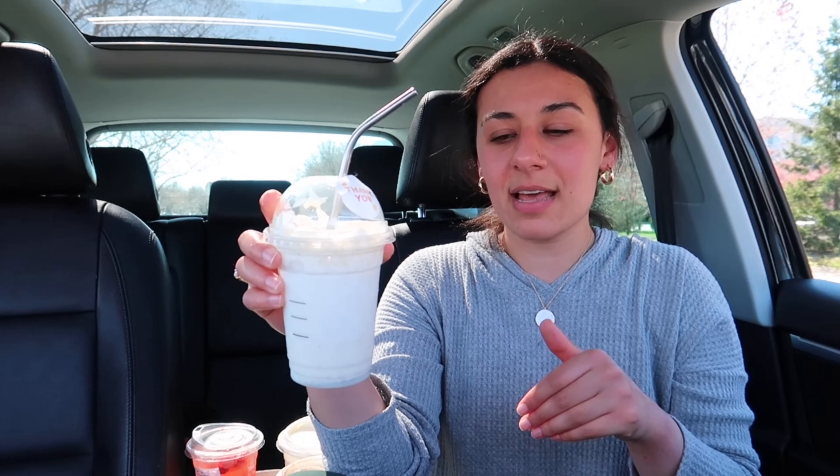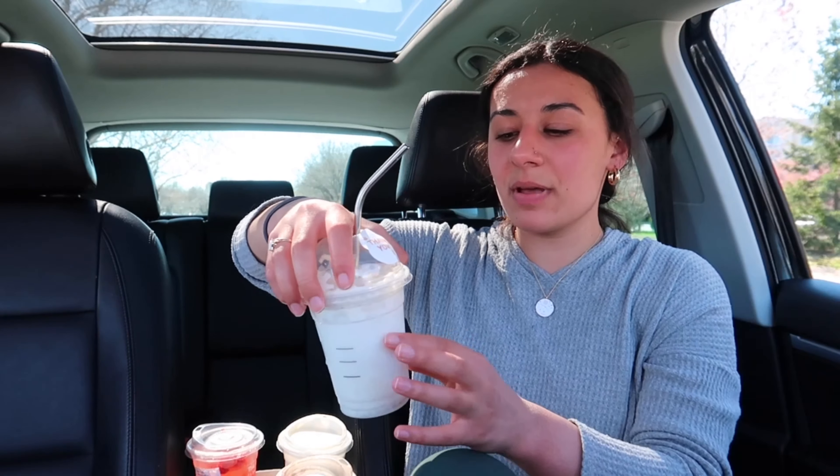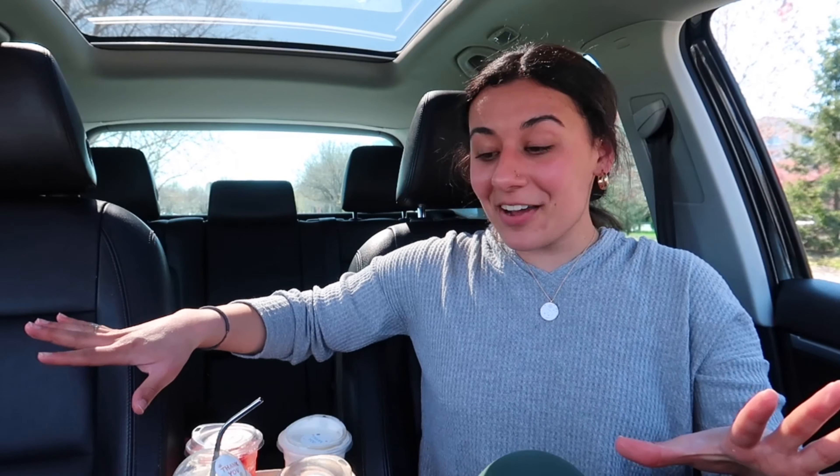Personally, I wouldn't get this one again just because it is really sweet. But I may try to get it in a grande size, or even just put less pumps of the cinnamon dulce, because all I taste right now is the cinnamon dulce and it's very strong. Anyways, let's move on to the next drink.